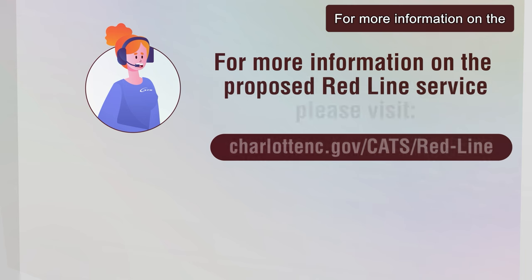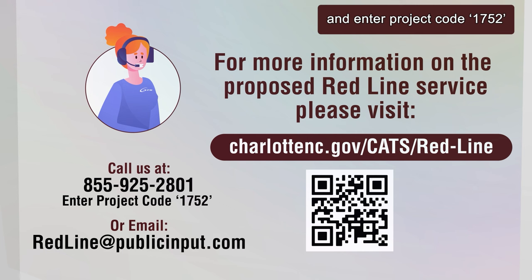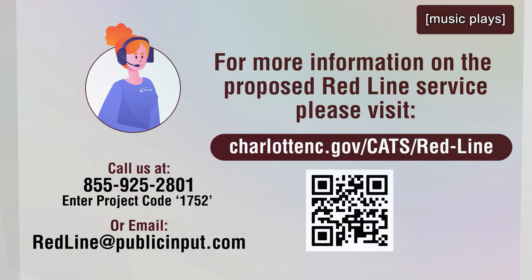For more information on the proposed Redline service between Uptown Charlotte and Mount Morne in Mooresville, call 855-925-2801 and enter project code 1752, or visit the website on your screen.